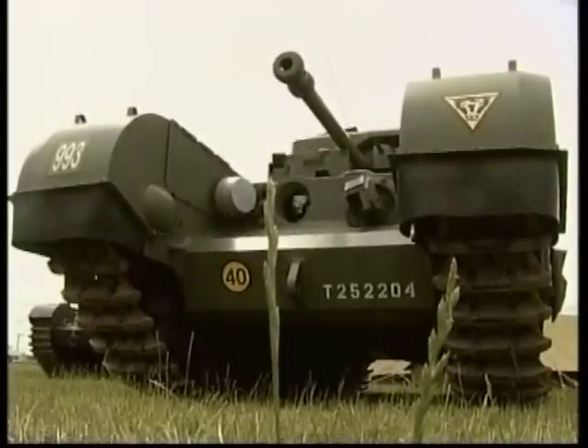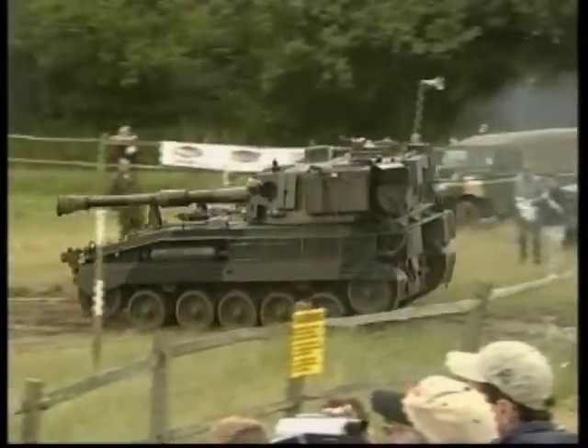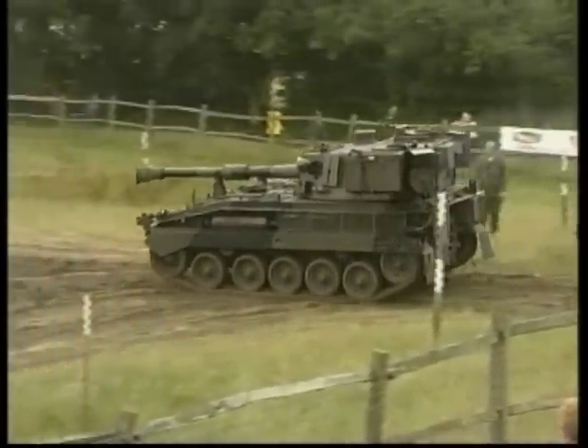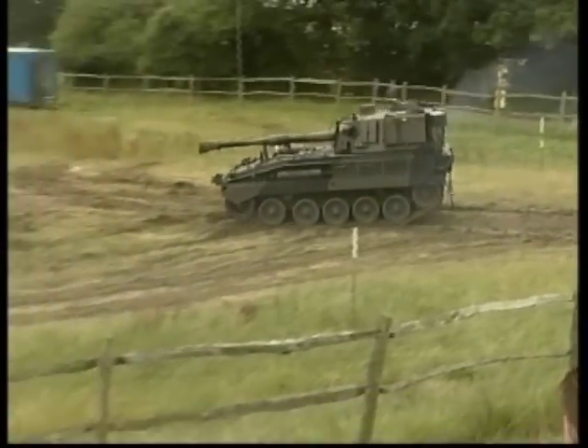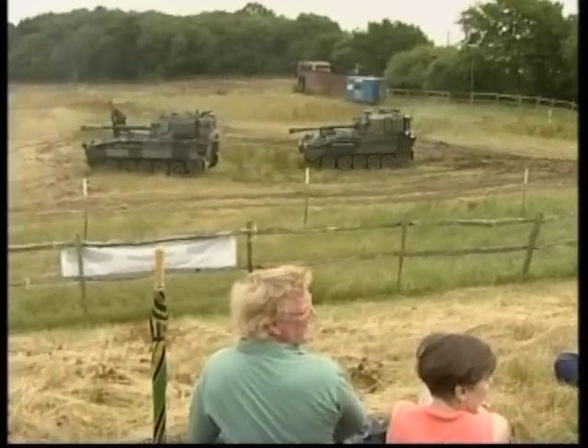These artillery pieces could drive themselves to a firing position, set up, and deliver accurate artillery fire to forward forces in support of troops. There are many examples of these from both the German and American armies.